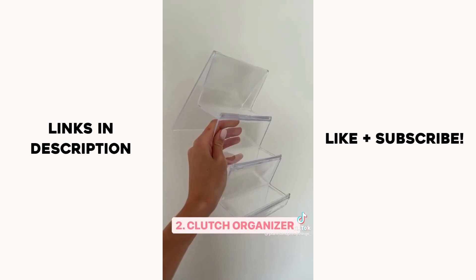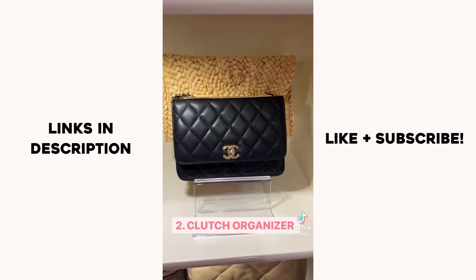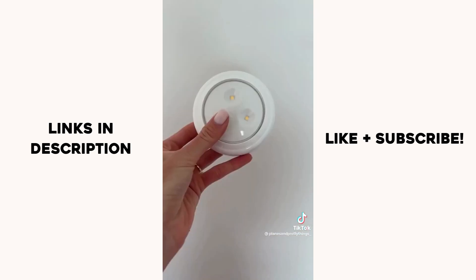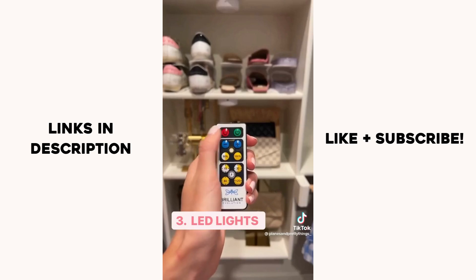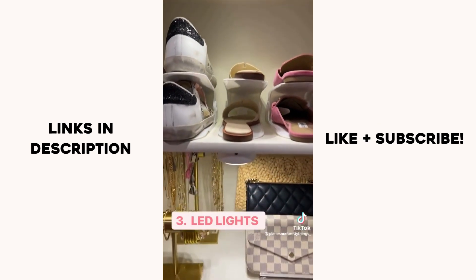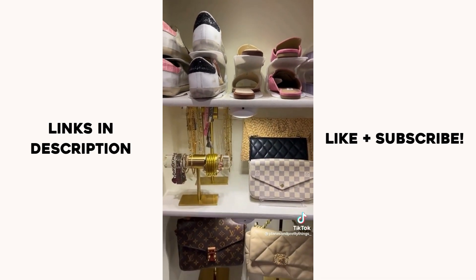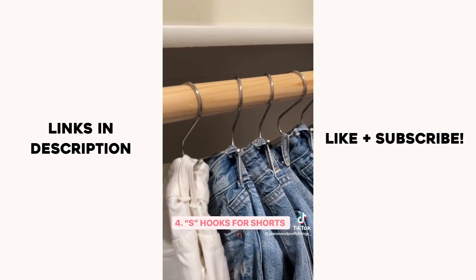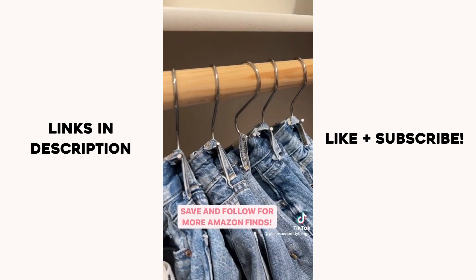The gold handbag hanger comes in a set of two and you can adjust the height. Next, this acrylic organizer is great for storing your clutches or wallets. I also had to order these LED lights that come with a remote control to add an elevated look to my closet — I love the way it turned out. I also grabbed these hooks to hang up all my shorts and they save so much room. Highly recommend — link in bio to shop.